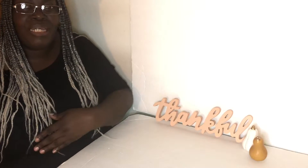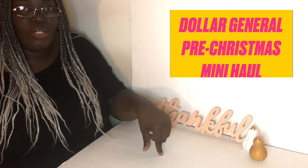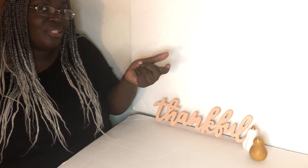Hi guys, welcome back to my channel! Today I am sharing with you a small Dollar General haul — it's a Christmas haul, a pre-Christmas haul, so stay tuned.